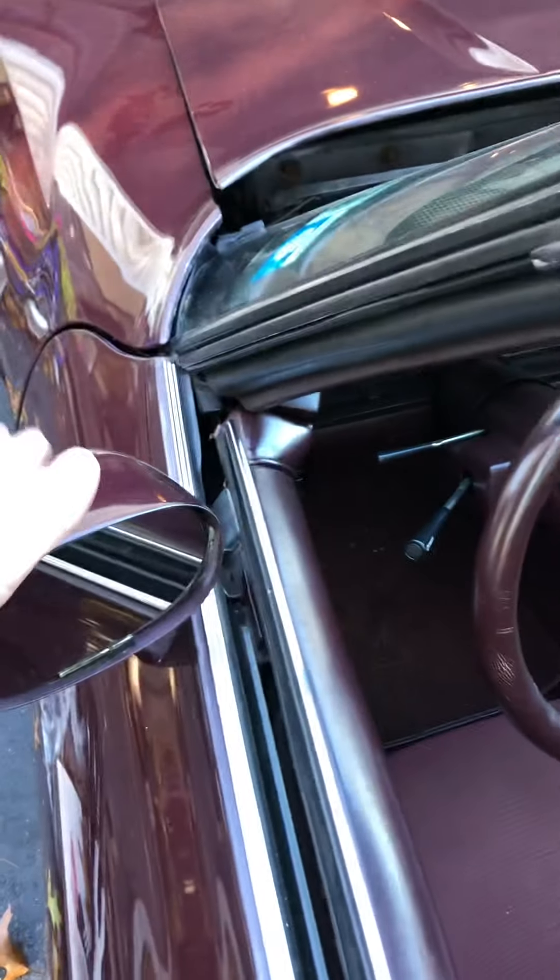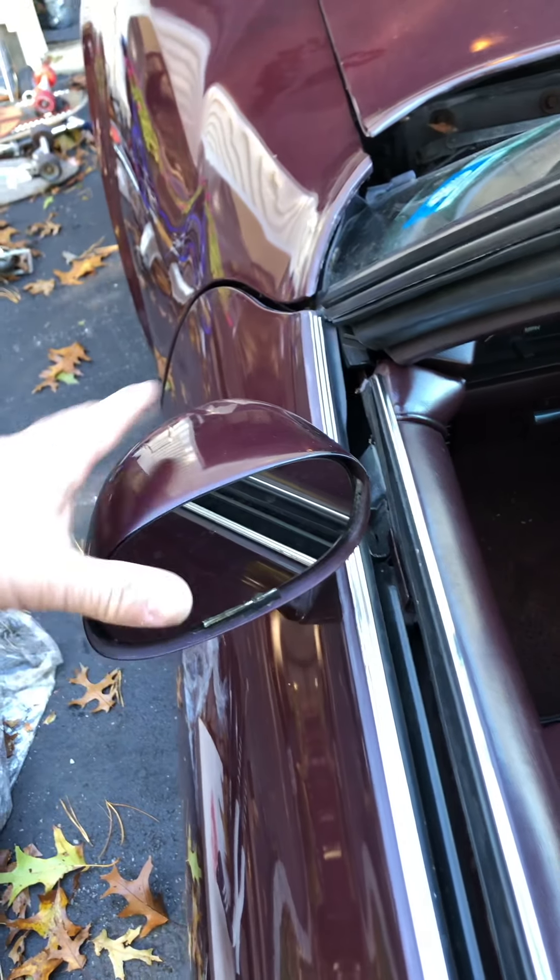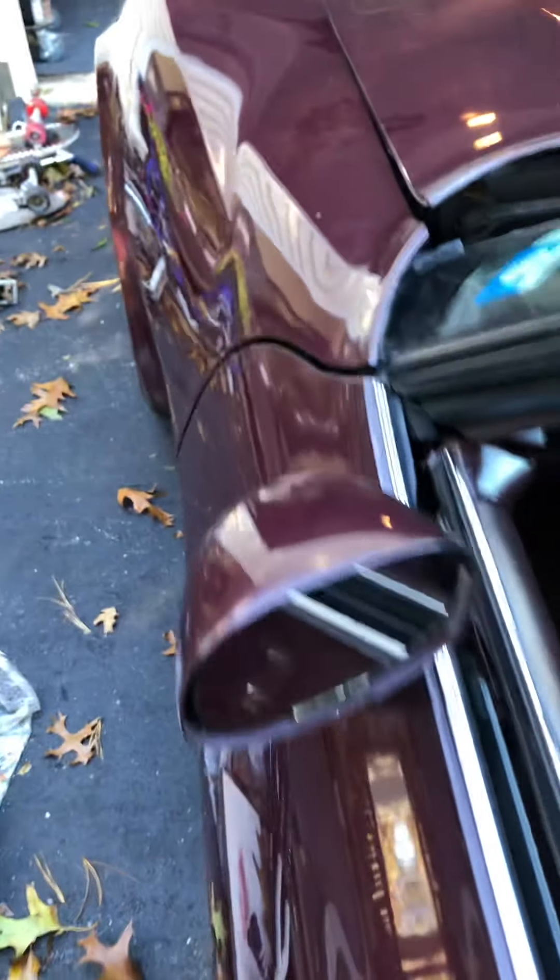I have a new mirror for this side. This one's a little finicky, so I have a brand new one that's been painted to match. It just needs to be put on.